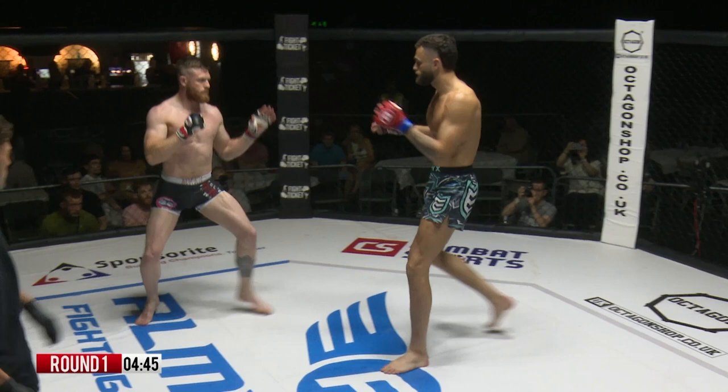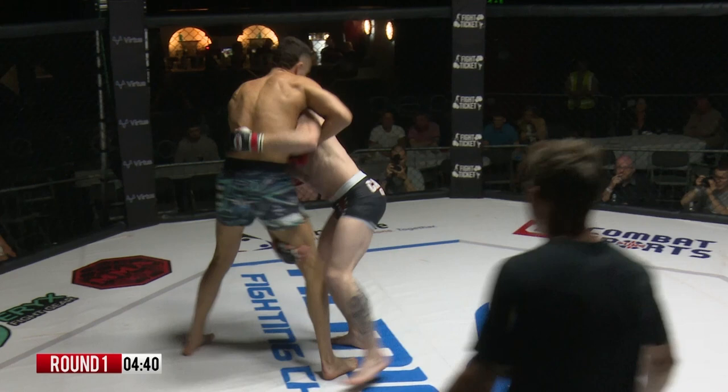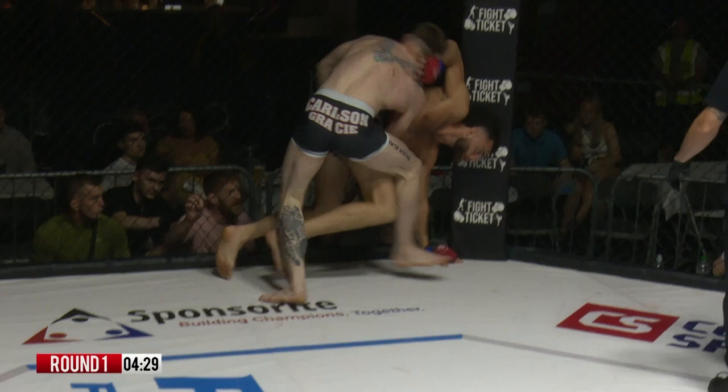Beautiful head kick there. Every turn, an absolutely decapitating body kick. It's tap versus bang, isn't it? Looking to chase that single leg now, gets behind the knees — Dunn just tying the legs up there on Joyner.